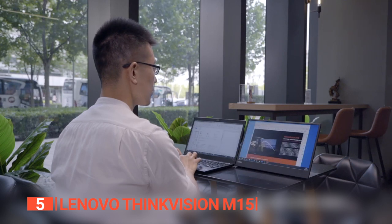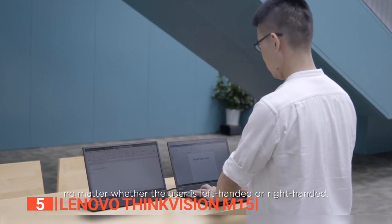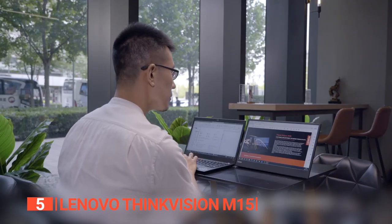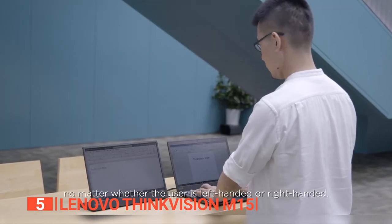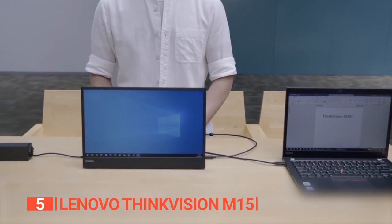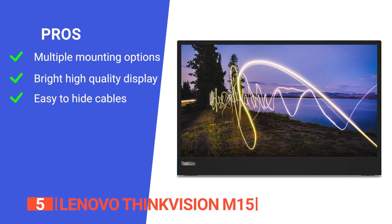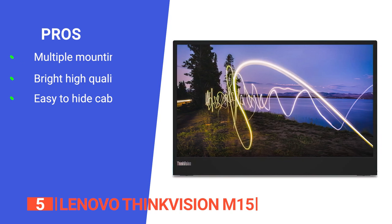Anti-glare technology combats reflections in well-lit spaces, plus the low blue light feature reduces eye strain during extended use. With a 60Hz refresh rate and a 6-millisecond extreme mode response time, it excels in minimizing blurring during fast-paced activities. The Lenovo ThinkVision M15's multi-screen feature facilitates seamless multitasking by extending your desktop across multiple monitors, simplifying work management. Its pros are versatile mounting options, a clear and vibrant display indoors and outdoors, and cable management that promotes a clean workspace.